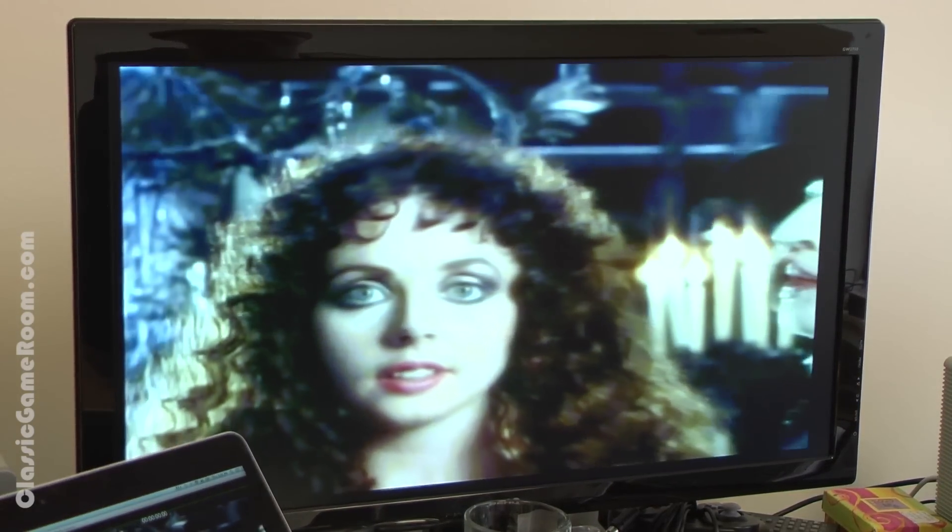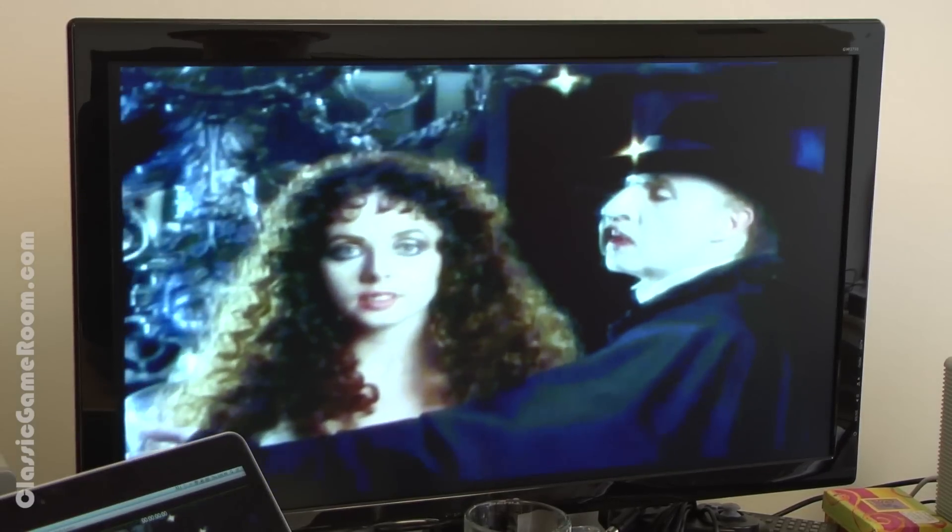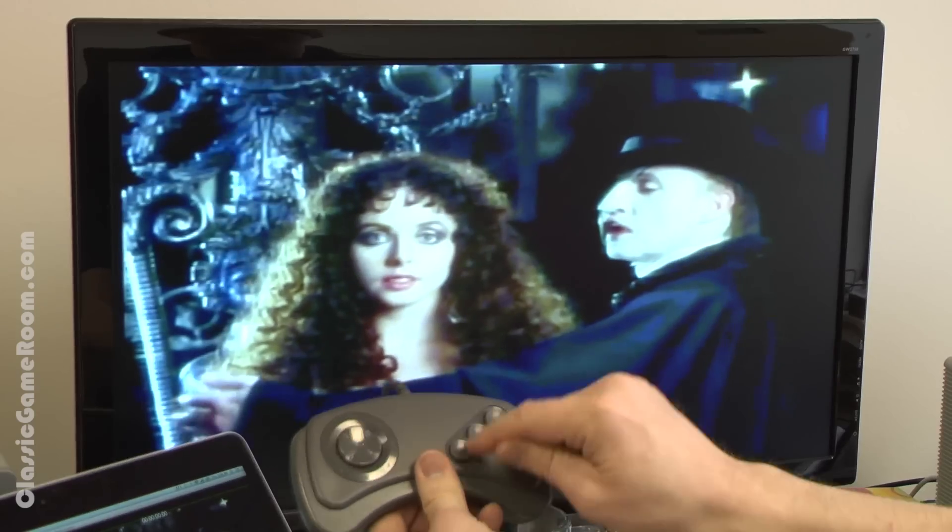I already love it. This game's great. Which button adds more hairspray?